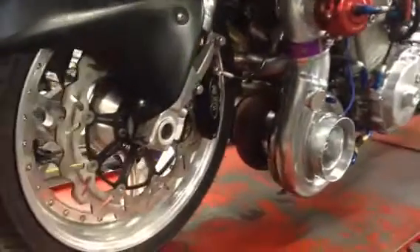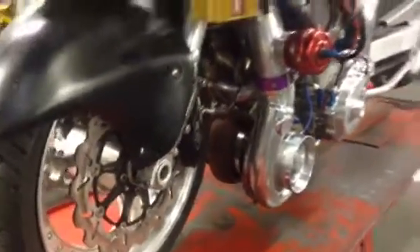Here's a 360 degree guided tour of project Pistake, as she is at the moment, still needing a fair few things done.